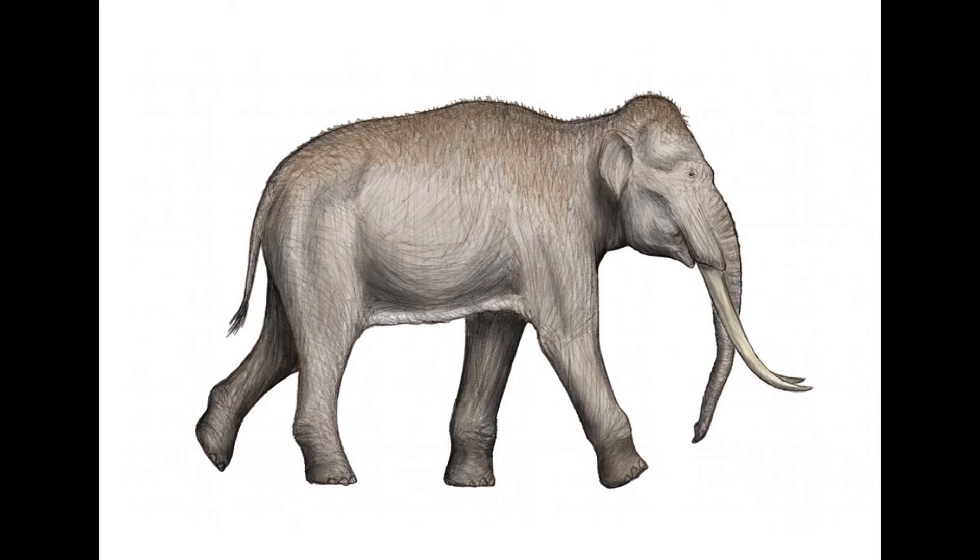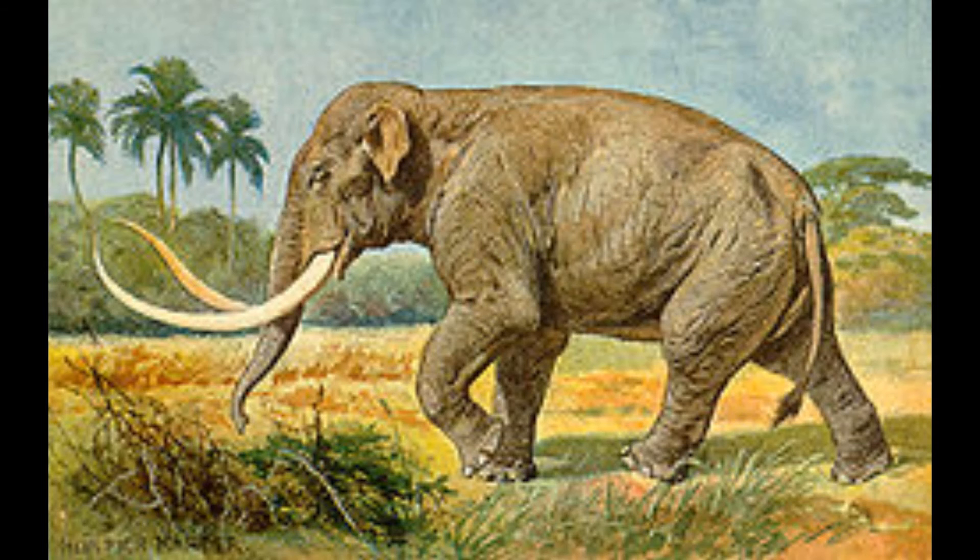In Britain specifically, Paleoloxodon antiquus died out around 115,000 years ago, and the species last became extinct in Portugal around 30,000 years ago. The 2006 Kent specimen, an adult male found 400,000 years ago, is a subject of this species and represents its prime existence. A German specimen was also found with spear tips between its ribs, indicating this species experienced significant hunting pressure from early humans.